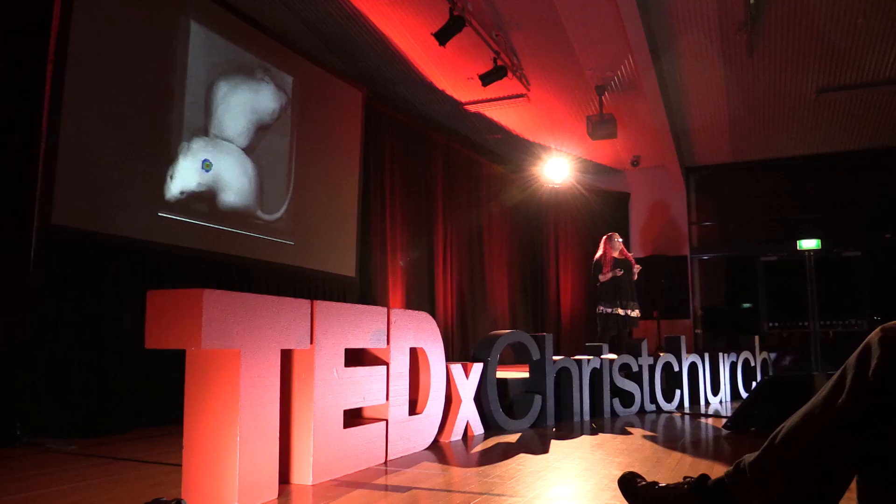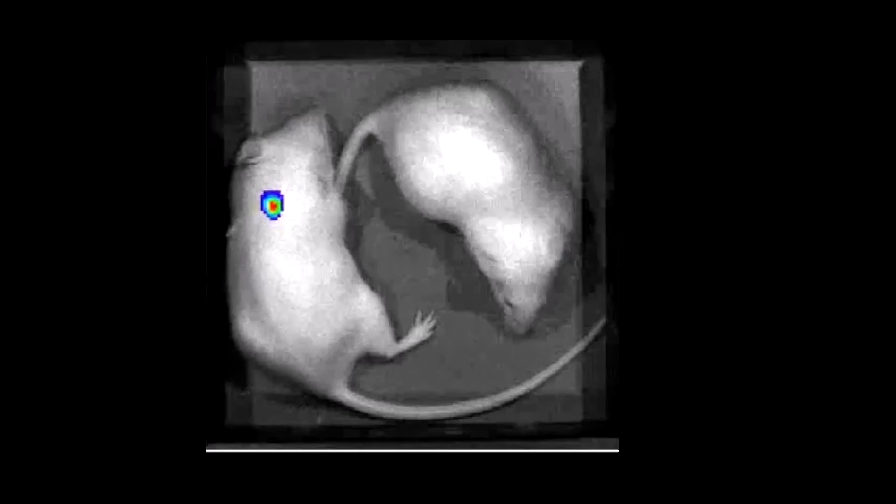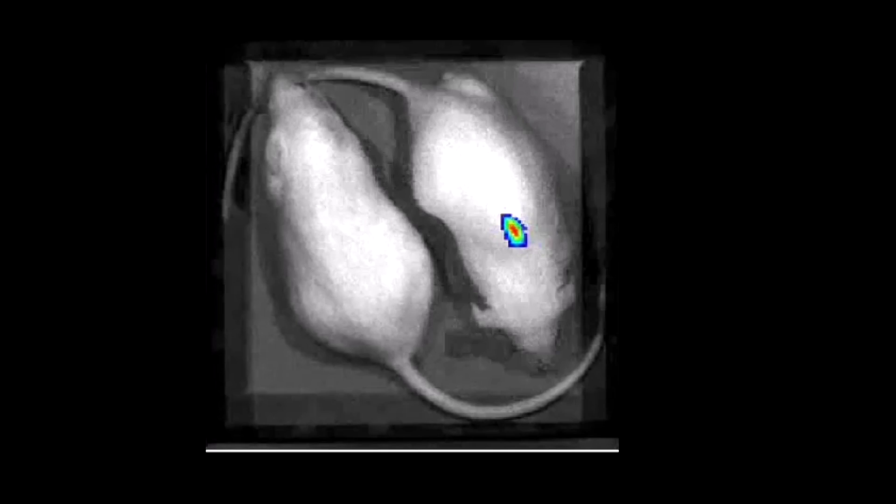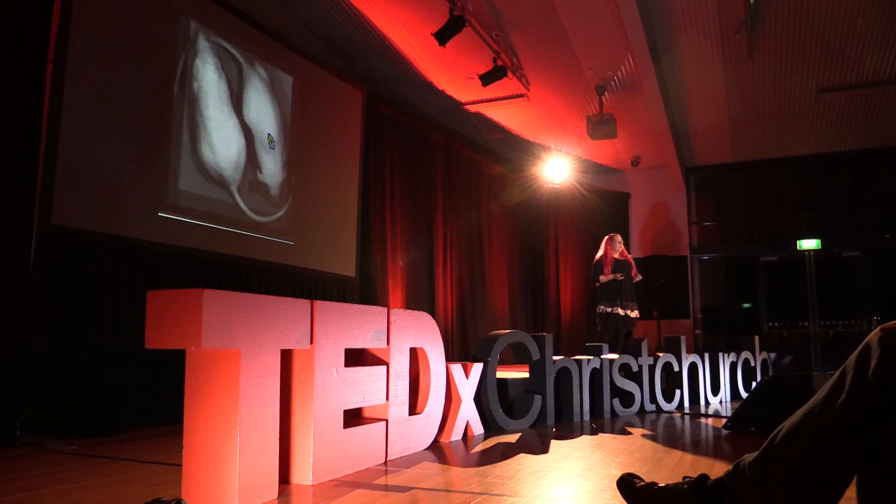One of the most amazing things about light is that it travels through flesh and skin — you can see this if you put your hand over the top of a torch. We use our bacteria like mini torches. We put them inside animals, and then we use sensitive cameras to see where they are, how many there are, and how that changes over time — all without having to euthanise the animals. This means we use a lot fewer animals in our experiments, and we also have the amazing ability to see what our bacteria are doing in a living animal in real time.